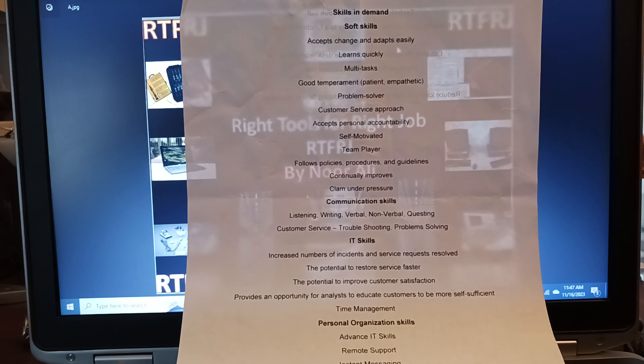Follows policy, procedures, and guidelines. Continually improves. Can you take pressure in a high-moving, complex, high-tech world when you're part of a big team or leading people? And communication skills — review my content on customer loyalty. You need to review both videos to understand communication skills: listening, writing, verbal, non-verbal, and questioning — asking the right questions.